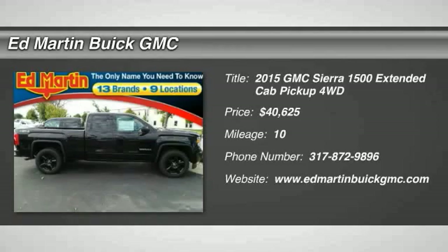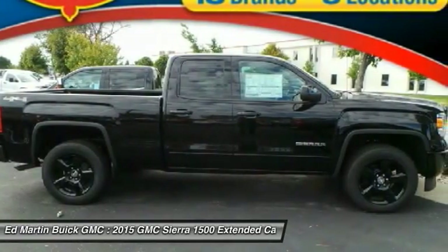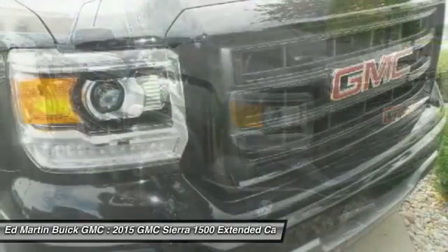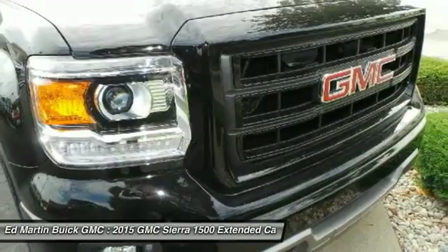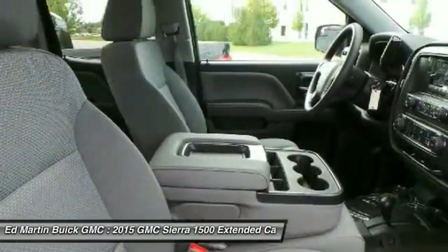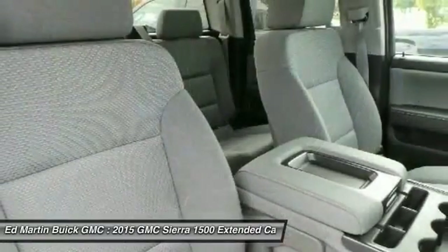The Sierra 1500 offers a 5-star frontal and side crash test rating and a combination of mechanics and aerodynamics that give it better conventional V8 fuel economy than any competitor. Sierra 1500 now comes standard with a Vortex 6.2-liter and